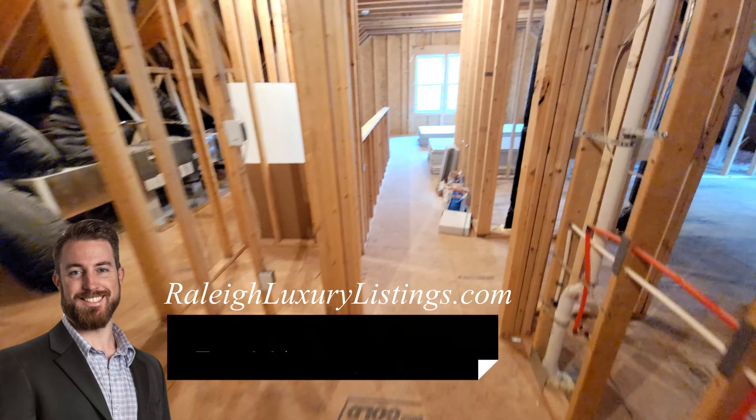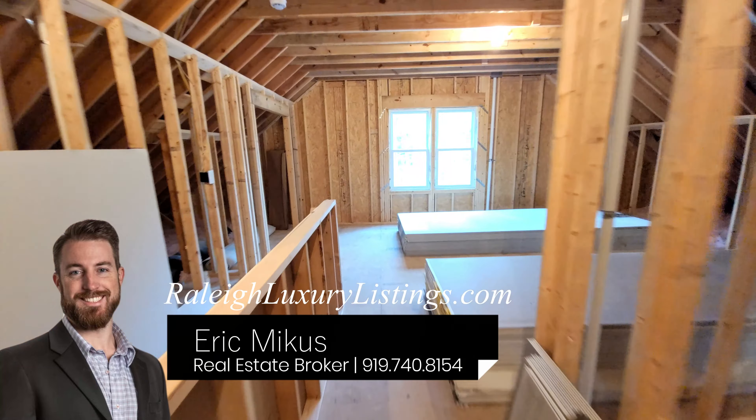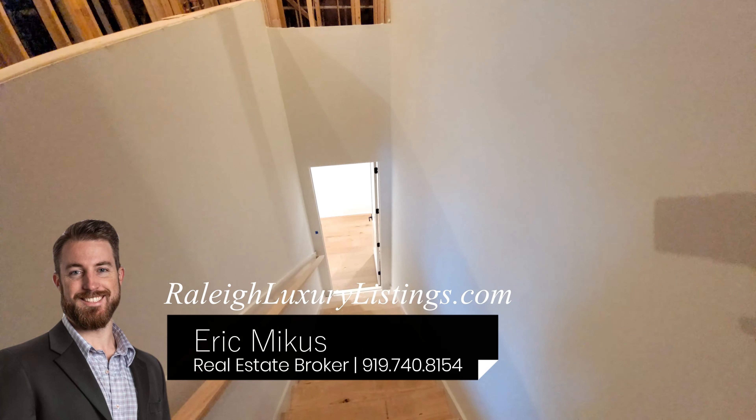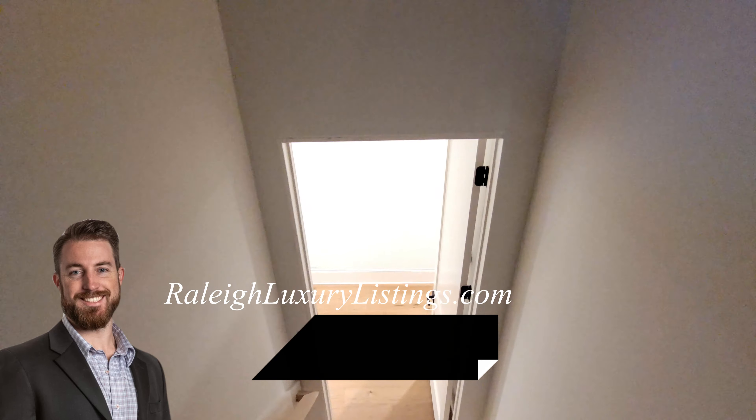If you enjoyed this tour, hit that subscribe button. And if you're considering making your move to Raleigh, North Carolina and you need a real estate agent, go ahead and reach out — I'm happy to help. All of my information is down below. Continue your home search at RaleighLuxuryListings.com.